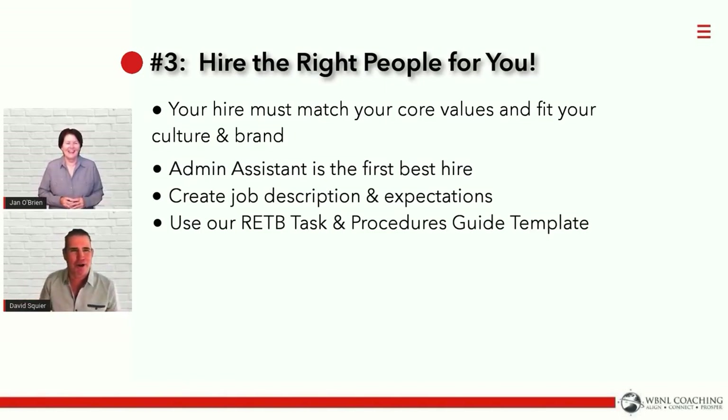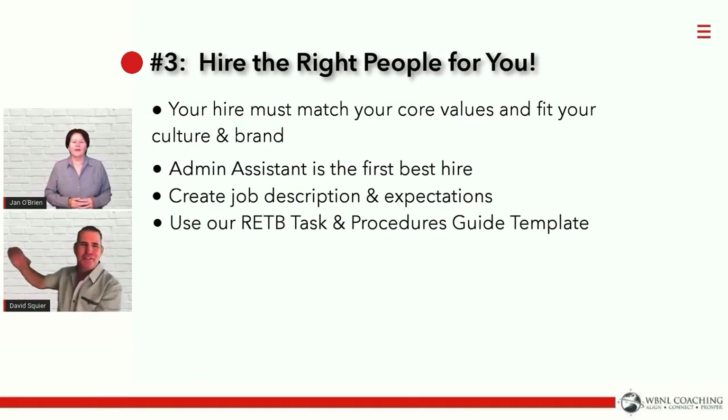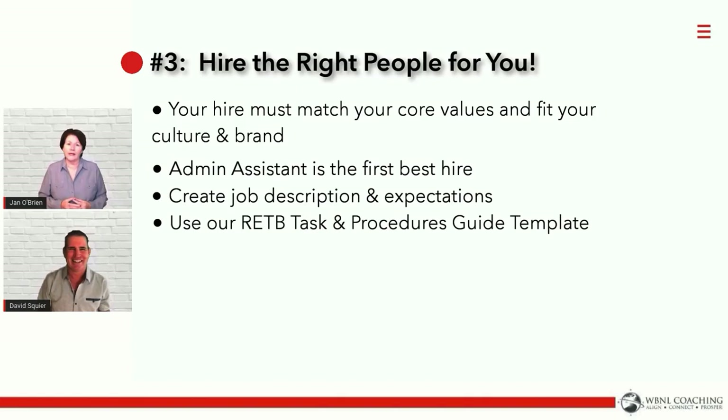We actually wrote this on a plane somewhere from Nashville to Vegas. David and I used to travel around the country coaching mainly team leaders that started a franchise for the company we work with, and this is where we developed a lot of the materials we use ourselves and in coaching.